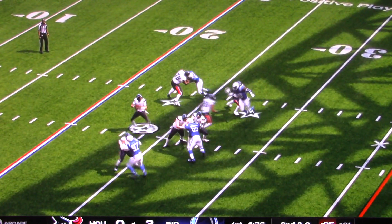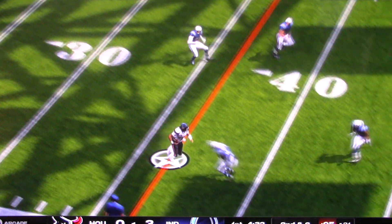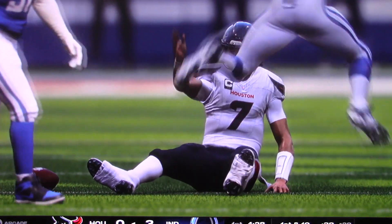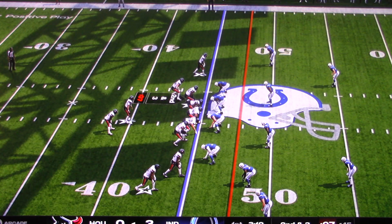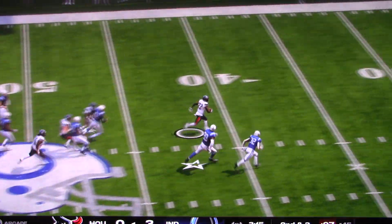Second and six now. He escapes the pocket, takes it, and he'll get down at the 38-yard line. That's good for seven yards and it sets up a Houston first down. I didn't want to carry out a fake — I wanted to watch the damage he can do, like we just saw.